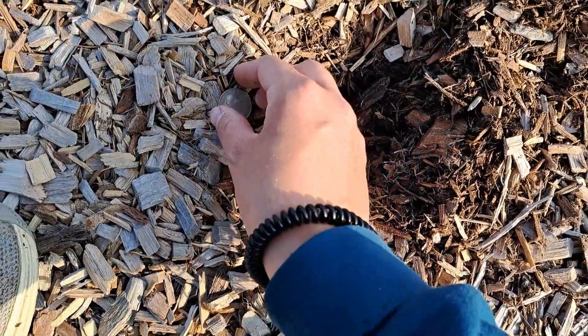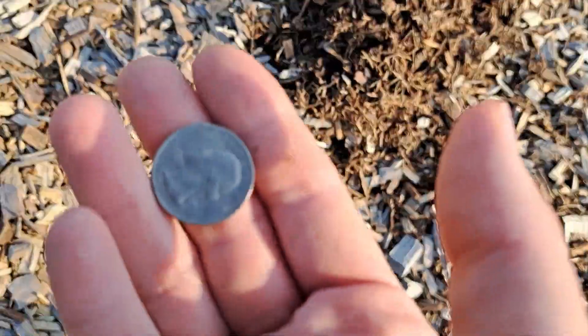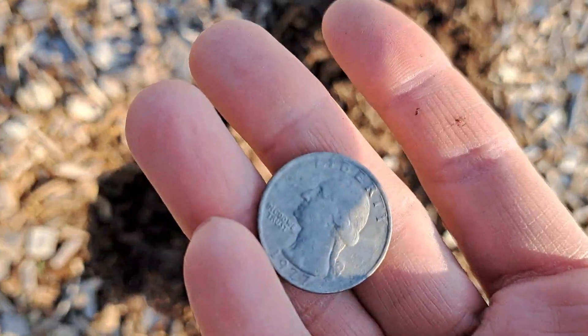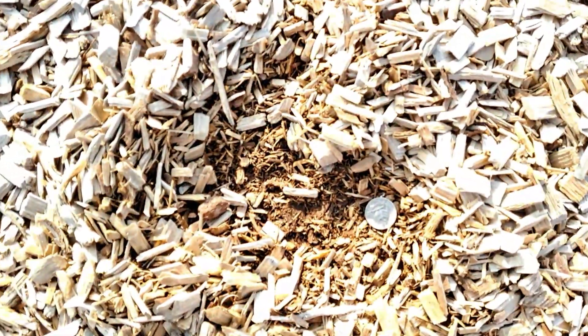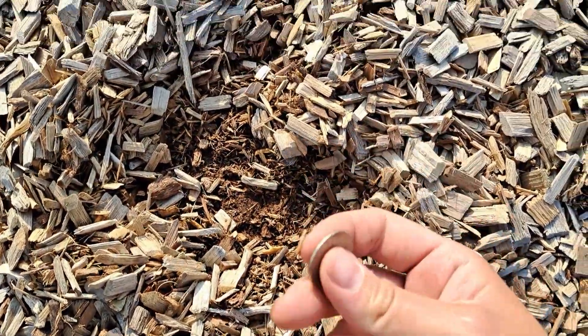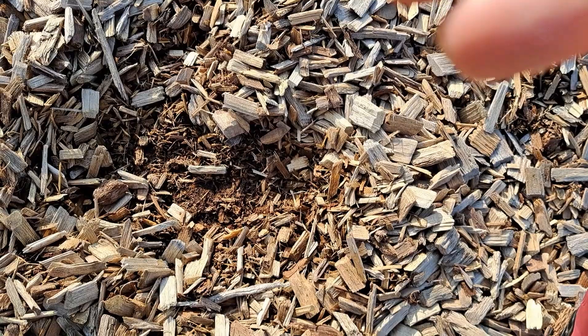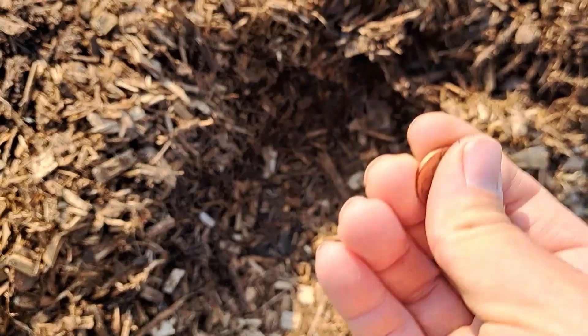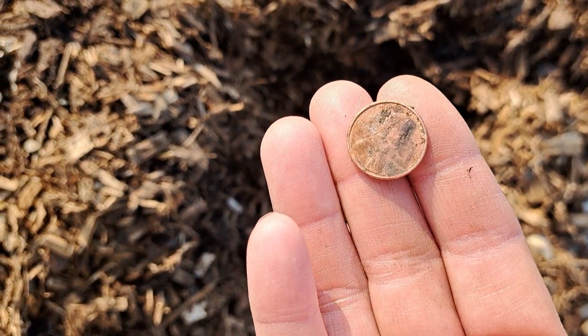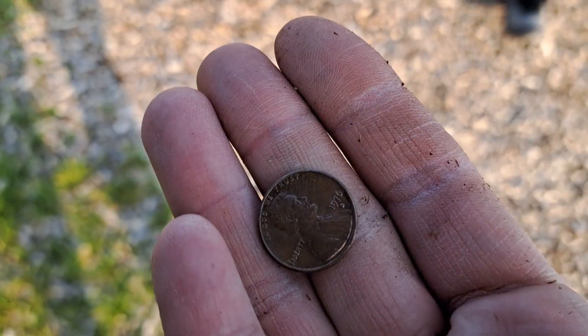We were getting a 90s tone and popped a little quarter out of there — a 77. Another 90s tone and another quarter, an eagle back. A 1986 70s-80s tone and we've got another penny at 95. We did just find another penny, guys.